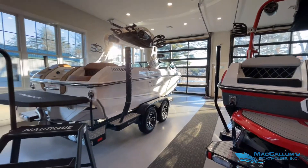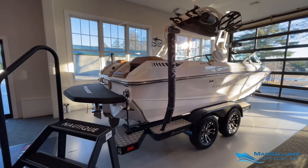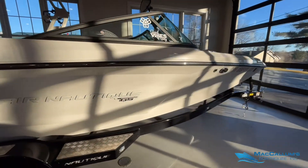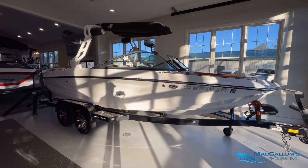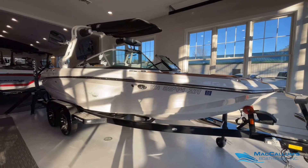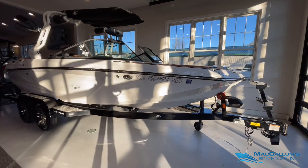Hello everybody, welcome back to Nautique Cove at McCallum's Boathouse. Today we'll be featuring this 2018 Super Air Nautique GS20. This boat was sold new here at McCallum's Boathouse and has always been serviced and stored here as well. It sits on top of a 2018 Boatmate GS20 trailer with folding tongue, bow ladder, and surge brakes.